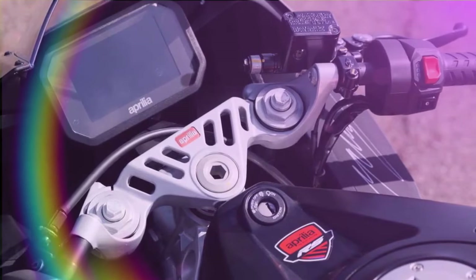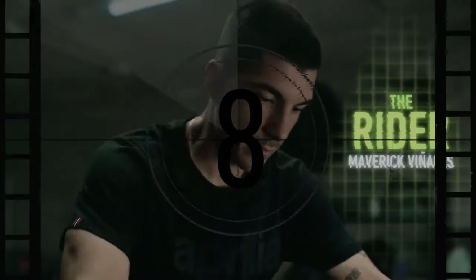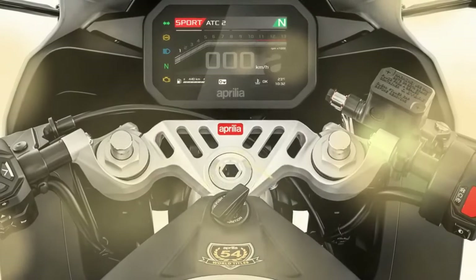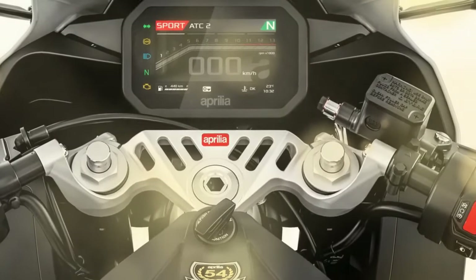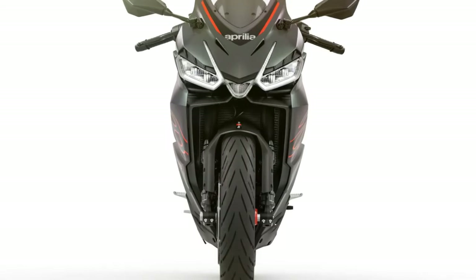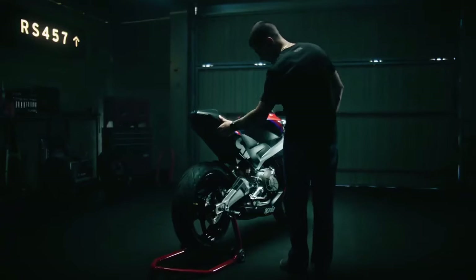The suspension setup comprises a 41mm inverted fork with preload adjustment, providing 4.7 inches of travel, and a monoshock with preload adjustment, offering 5.1 inches of travel, without any damping adjustments available. Aprilia aimed for stiff suspension action to enhance the sporty riding experience. Whether accelerating or decelerating, the bike maintains chassis stability without unsettling from front to back. During corner entry, the front end offers ample support and feedback, enabling the rider to gauge traction levels precisely. Even under hard braking into apexes, the suspension remains composed and unstrained despite the absence of adjustments.